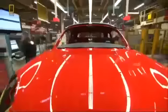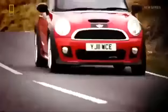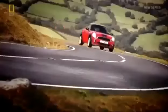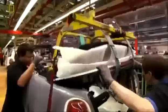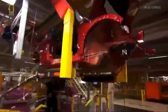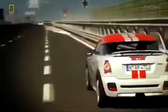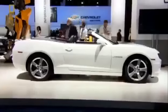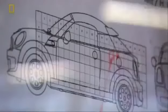With three models already in production, the plant is about to introduce one more: a new two-seater sports car, the Mini Coupe. The Coupe is to be unveiled at the world-renowned Frankfurt Motor Show in just a few months' time. It's a huge challenge to meet this deadline, and there's no room for error.